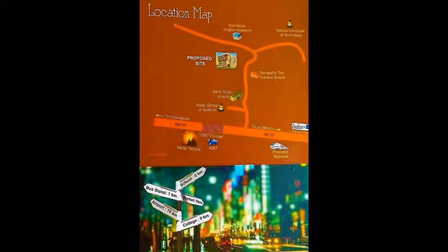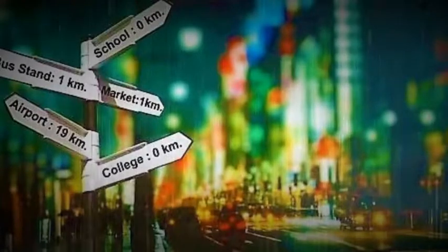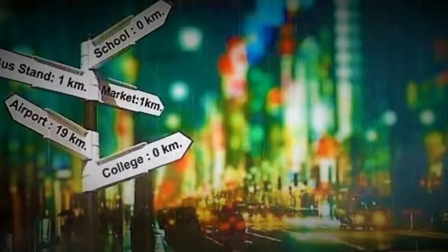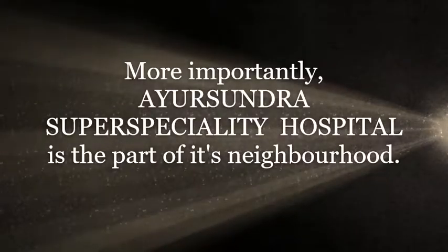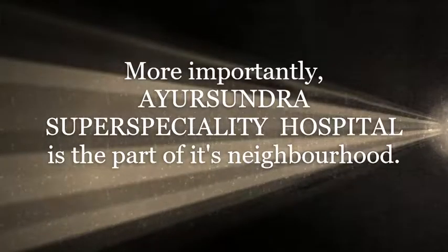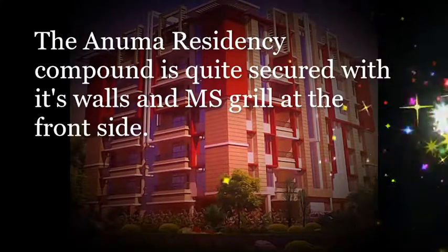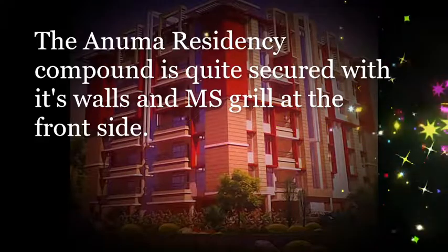From Anuma Residency, the bus stand is 1 km away, the market is also within a distance of 1 km, and the airport is just 19 km away. More importantly, Ayur Sundara Superspeciality Hospital is part of its neighbourhood.